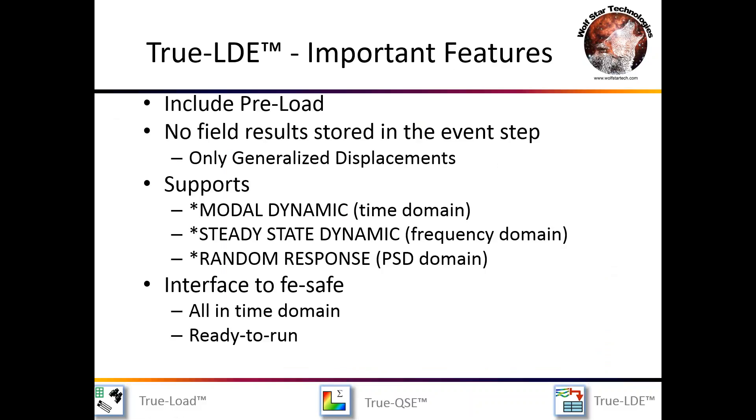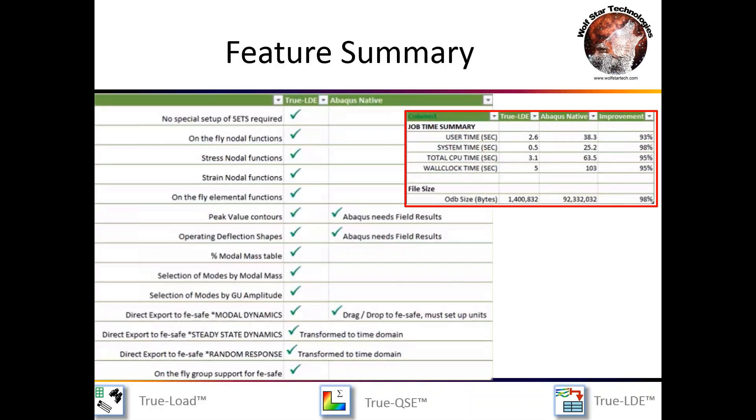Important features of True LDE: you get to include preload, you don't need to store field results on the event step — only generalized displacements. It supports star modal dynamic, star steady-state dynamic, and star random response, with all interfaces to EpiSafe in the time domain as a ready-to-run macro. Taking the same deck set up for LDE versus an Abacus native setup, you end up running 95% faster with LDE and storage requirements are 98% smaller — this is the power you get when you leverage the information in an intelligent fashion.